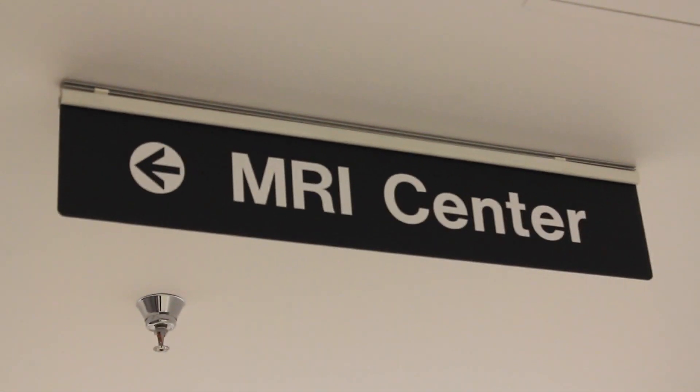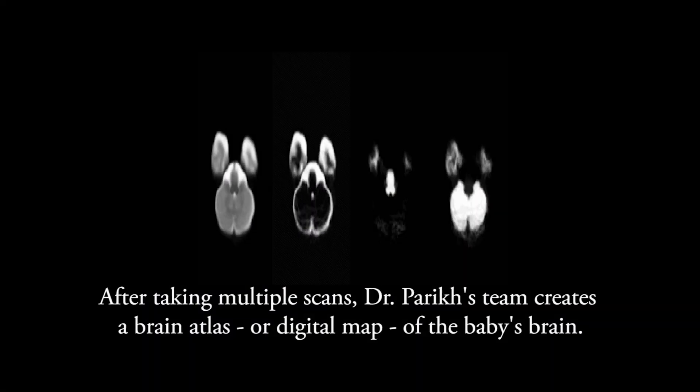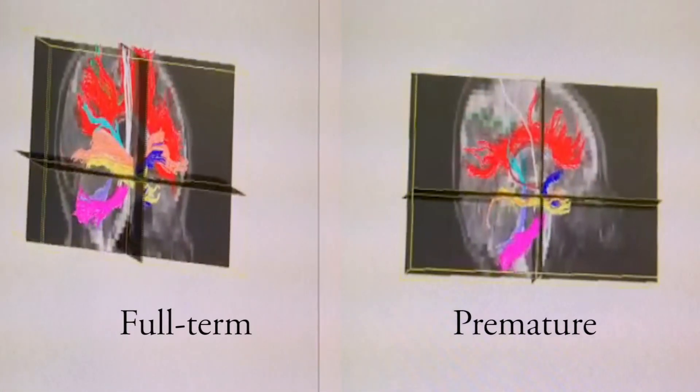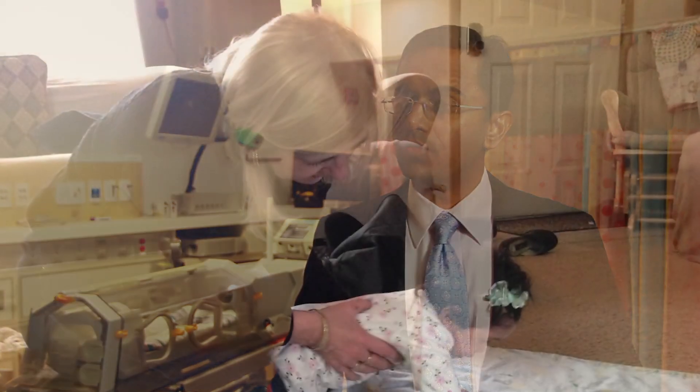And then we follow them at a minimum up to two years of age. Brain imaging basically allows us to peer into the brain in a non-invasive fashion to look at its structure, its physiology, or its function. Creating atlases like this allows us to automatically know — for those kids that don't have this information — we can assign information about severity of injury or severity of developmental brain delay, and that allows us to target these babies for early intervention therapies.